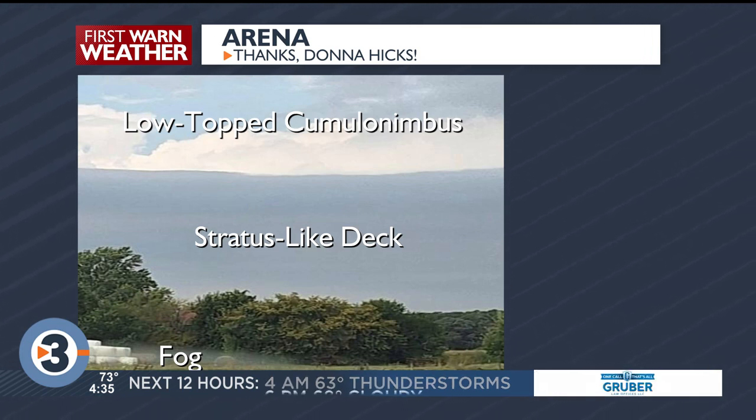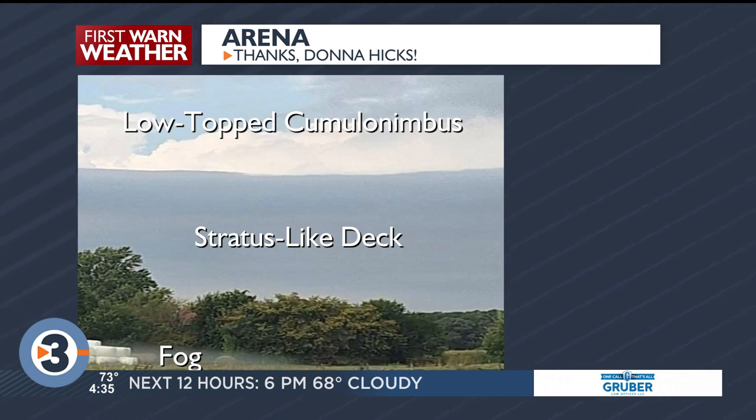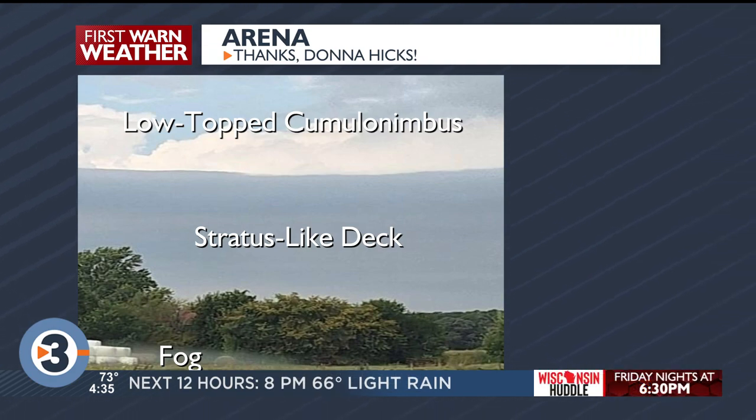So the clouds at the top are miles away — yeah, it looks like it's right there, but you're looking at clouds that are probably about 10 or 20 miles away, where the stratus clouds are probably just a couple of miles away, and of course the fog is right at the bottom of the picture.